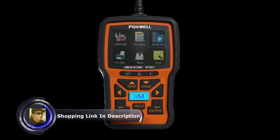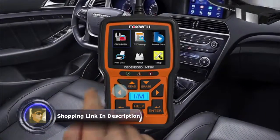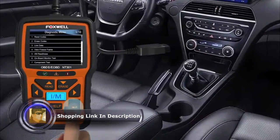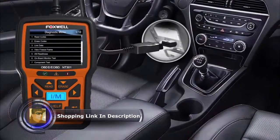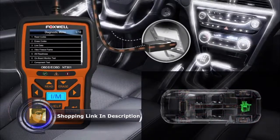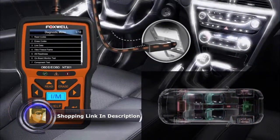Foxwell has been producing OBDII code readers for over nine years. To improve the performance and compatibility of our code readers, our R&D team have tested thousands of OBD compatible cars, light duty trucks, and hybrids in the US, Europe, and Australia.